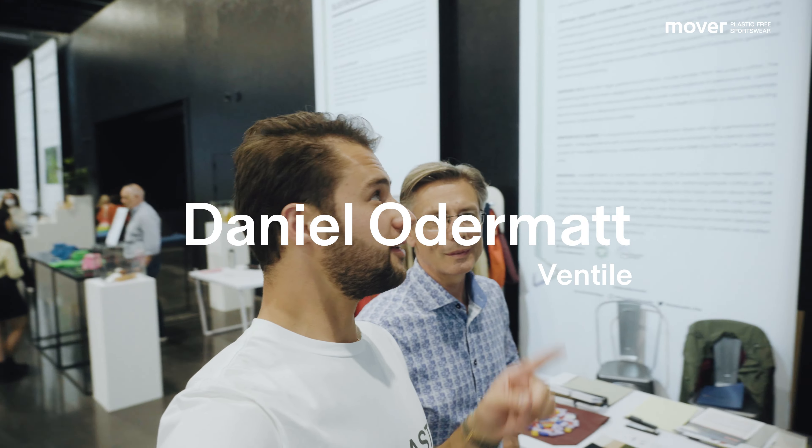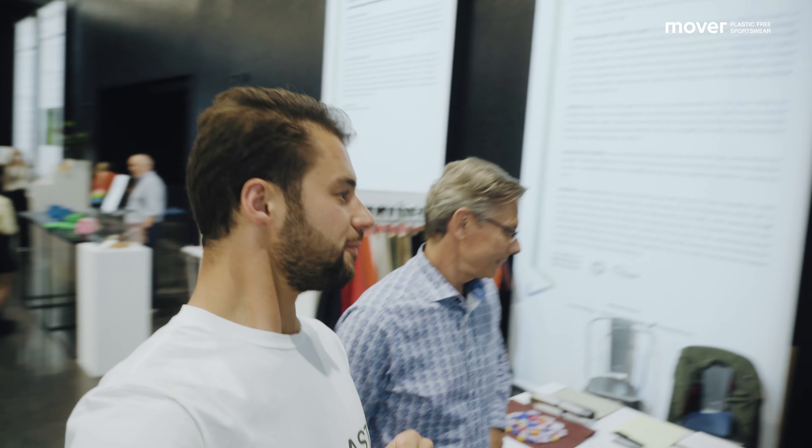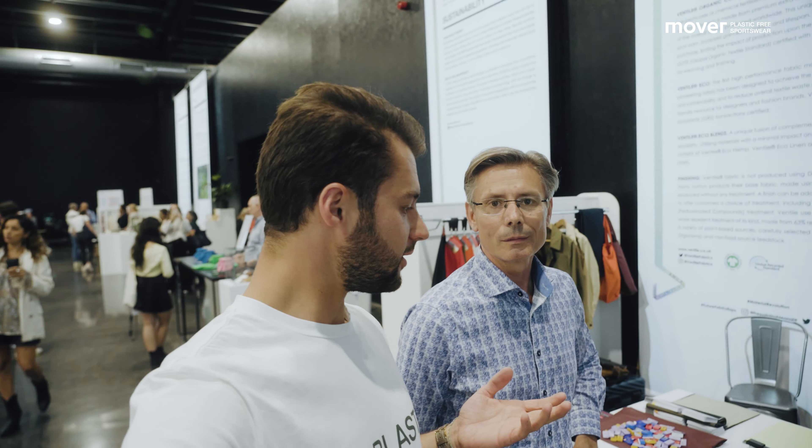I'm heading towards the Ventile booth now to meet Daniel Odermatt. We use Ventile across a number of our jackets, so let's chat with him and see what makes Ventile so special compared to other fabrics. I'm here with Daniel Odermatt from Ventile in front of their booth. Ventile is a fabric we use in a couple of our jackets, and Daniel, thank you for your time — tell me, what makes Ventile different and special?